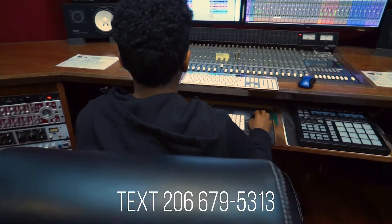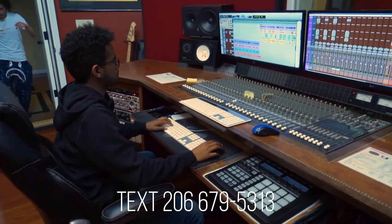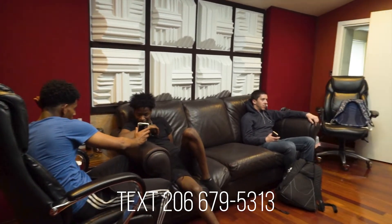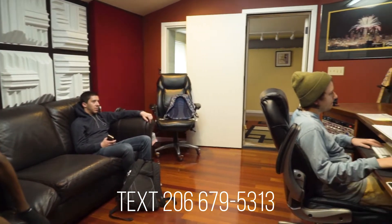The difference in our hourly price points are set depending on the studio engineer that you work with. We're open 24 hours a day, 7 days a week, by appointment only.